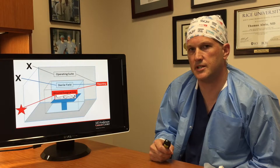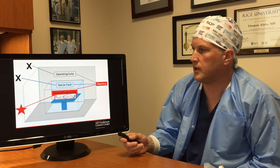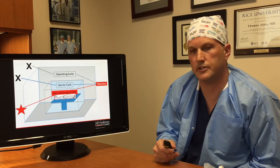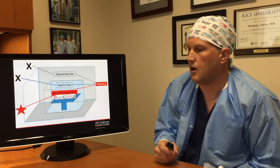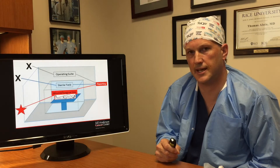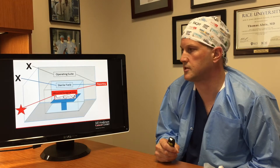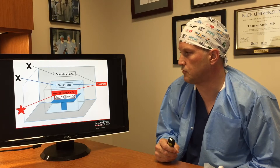If we envision the operating room as three boxes — one being things that occur at the wound or surgical site, the larger area of the sterile field, and the even larger area of the operating suite — the only factors that impacted SSI performance were those that impacted the wound or surgical site. Other things such as OR attire that occupy the sterile field or the operating suite did not factor into wound performance.